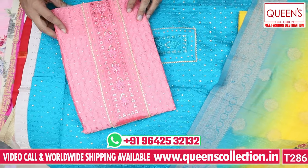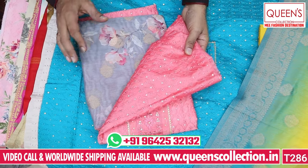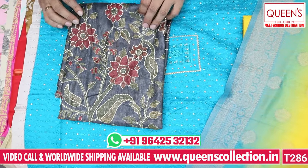We have a pink top and a gray top in the same variety. Combination-wise, there are many different varieties — don't miss the combinations.